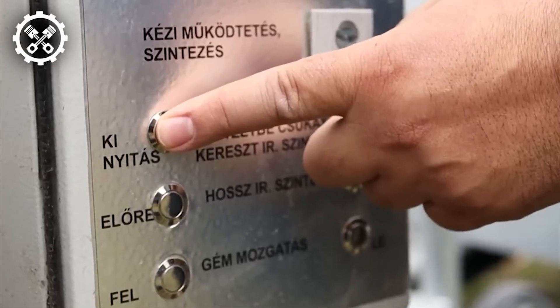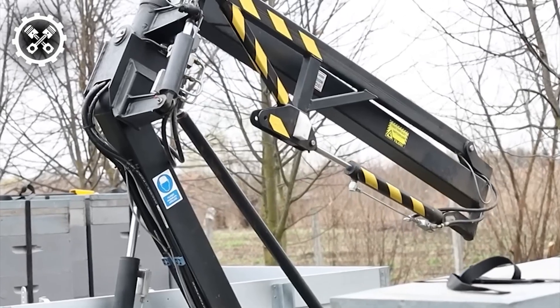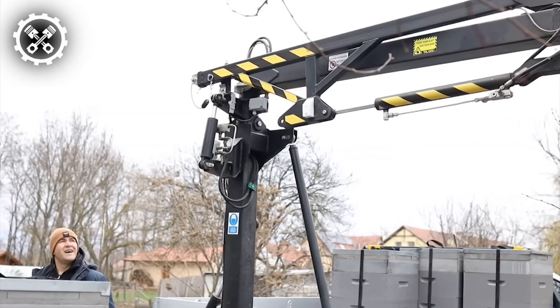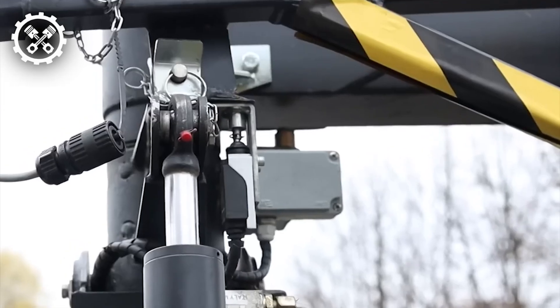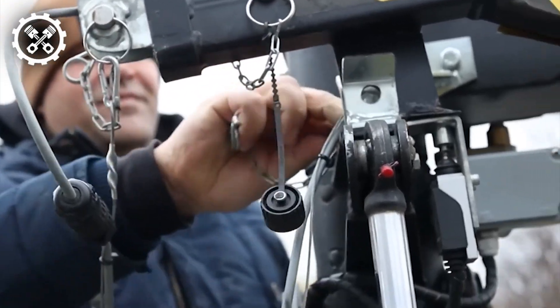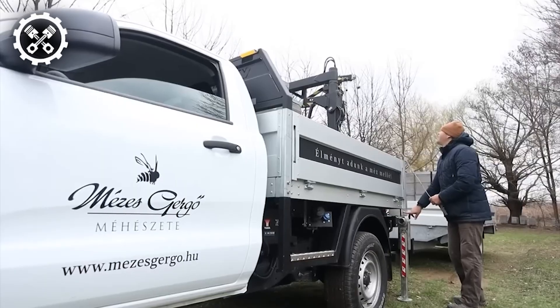A significant boon for beekeepers has emerged. The unique MMD-120 Hive crane with its sales system developed by Hungarian company GVAX is now readily available. Notably, this crane can be directly mounted onto vehicles, streamlining beekeeping operations.